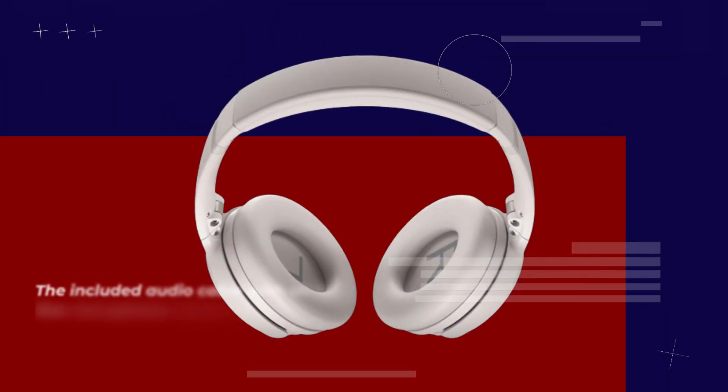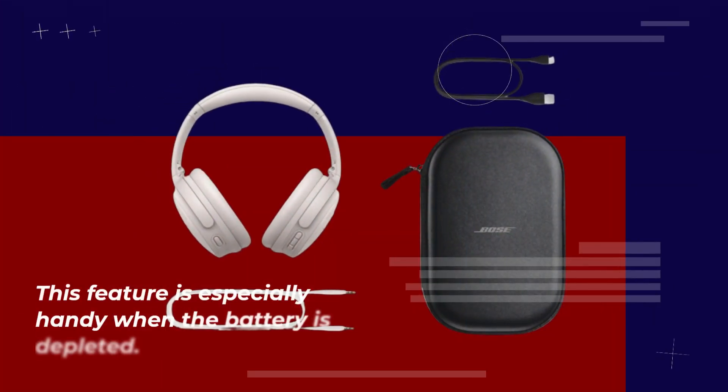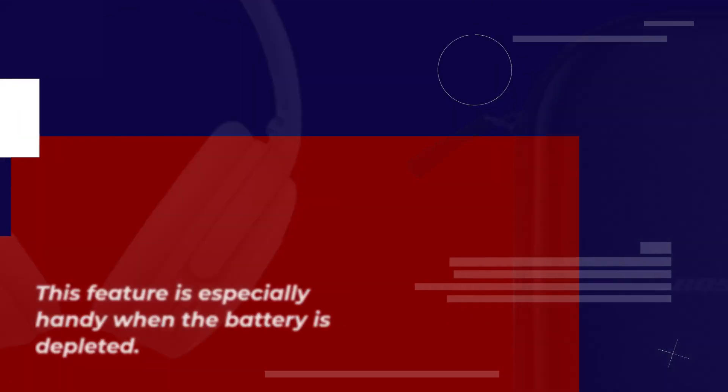The included audio cable with an inline microphone allows you to use these headphones without a Bluetooth connection. This feature is especially handy when the battery is depleted.